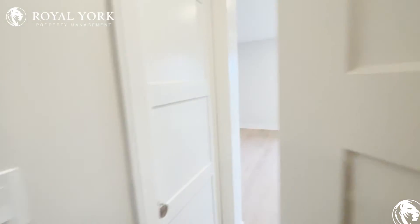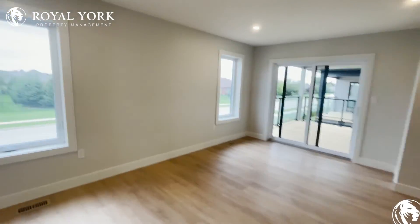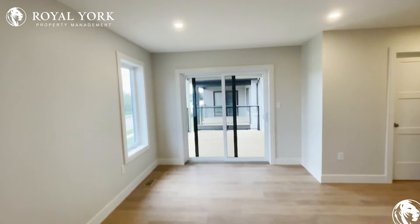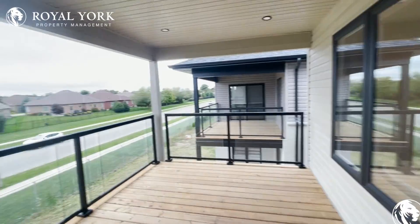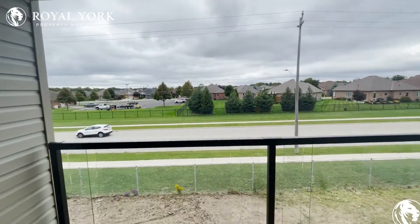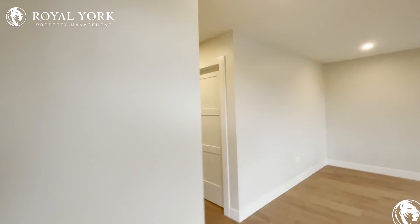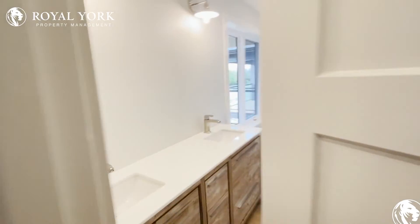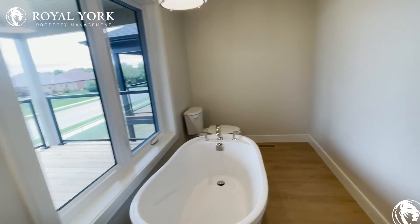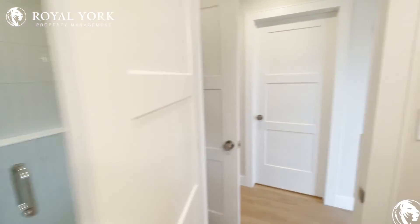And our final bedroom — we have our primary. Coming in here, we also have this gorgeous little patio right out here where you can step out and enjoy a great view. Finally, our primary suite — tons and tons of space, and looking in here we also have our great glass shower.